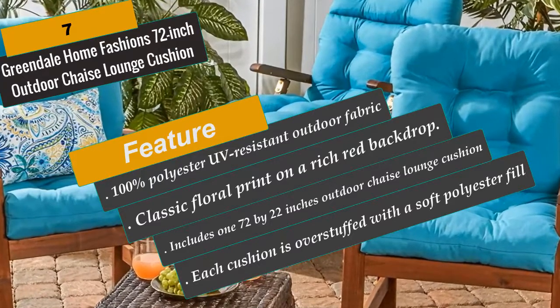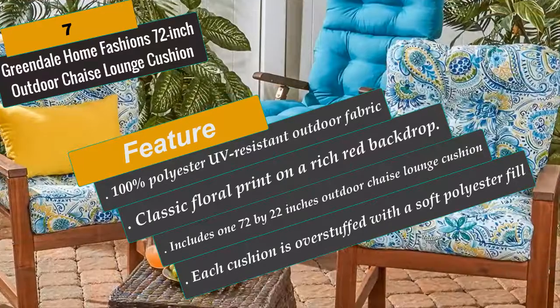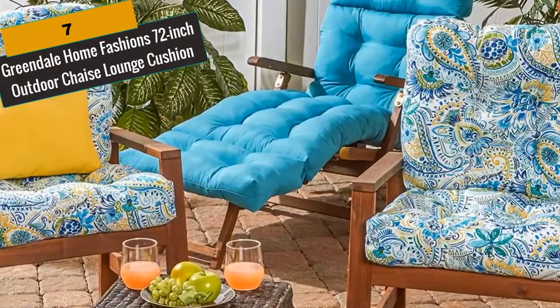Includes a 72 by 22 inch outdoor chaise lounge cushion. Classic floral print on a rich red backdrop. Water, stain and mildew resistant. For best results, and to extend the life of your cushions, store indoors or cover when not in use.